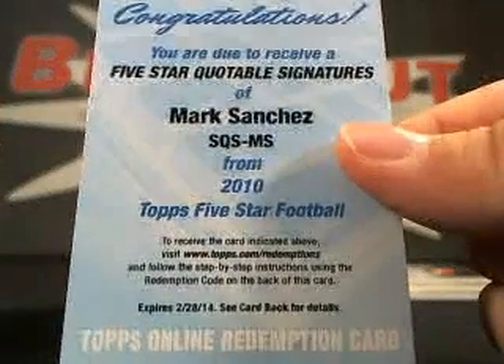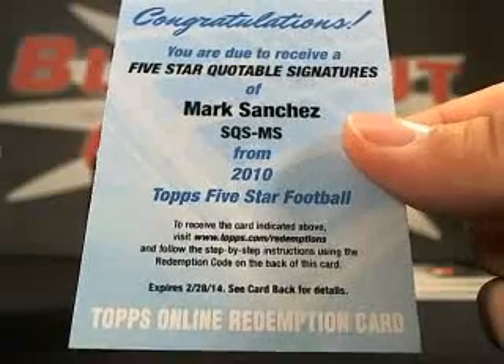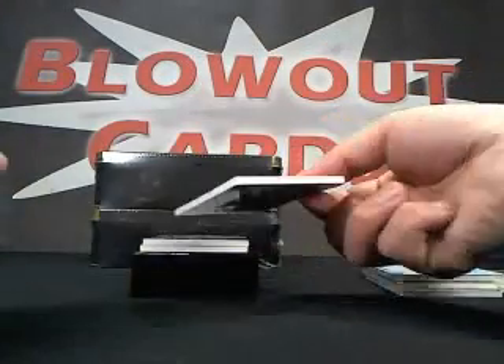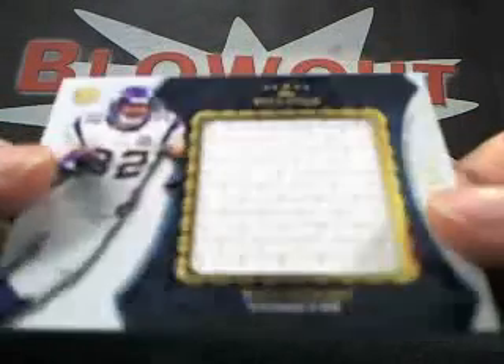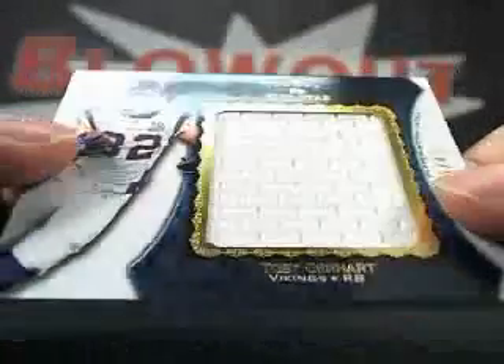Next up we got a redemption — Five Star Quotable Signatures. Nice. Next up we got a Toby Gerhardt jumbo jersey, 19 of 40.